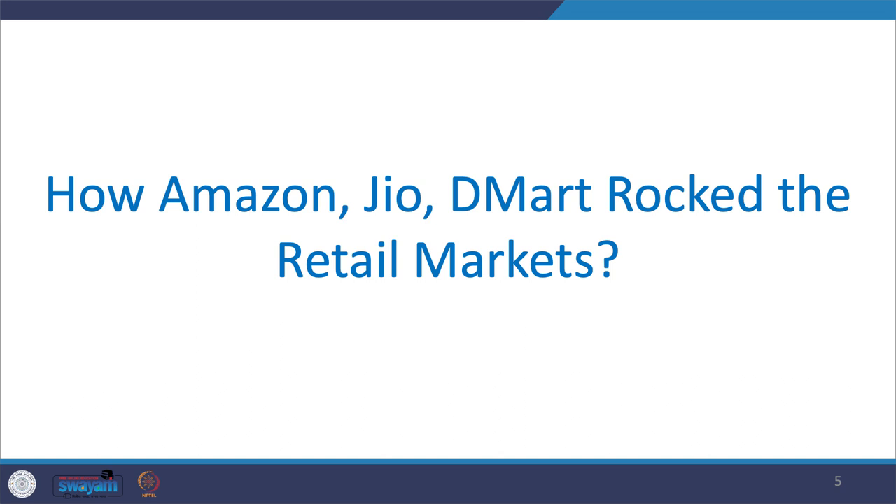Before we get into the matrix, consider a few questions: Have you ever wondered how Amazon became the one-stop choice for all online shoppers, or how Jio created a massive wave, or how D-Mart is rocking the grocery market in India, and how Ritz-Carlton is considered the best premium hotel chain? We'll be answering all these questions as we move further into understanding Khan's Retailing Success Matrix.